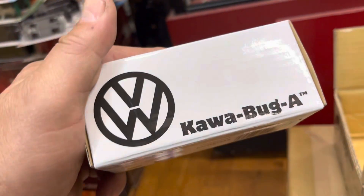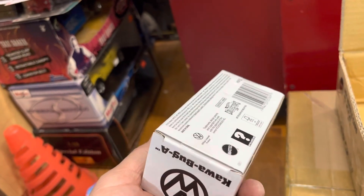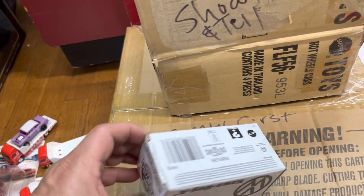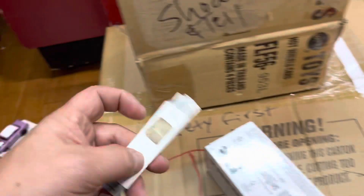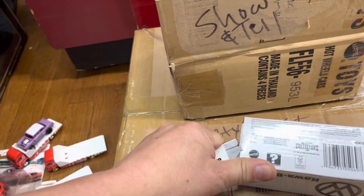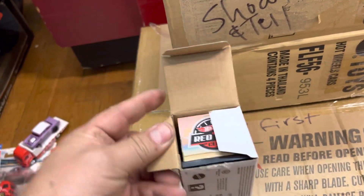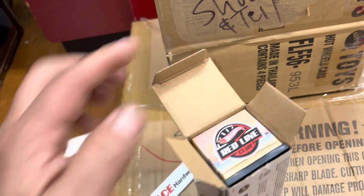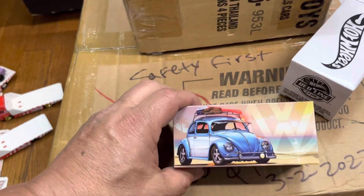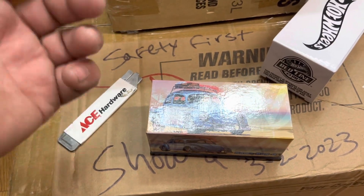Oh my god, no way — Kawa Bugger! I didn't have one of these, guys. I didn't get one for the Red Line Club. It's brand new. Let me open it — I'm gonna keep this one. This one is going to be for sale, guys, because I don't even have one of these but I wanted one. I have to clear this one out of my mind because I no longer need it.